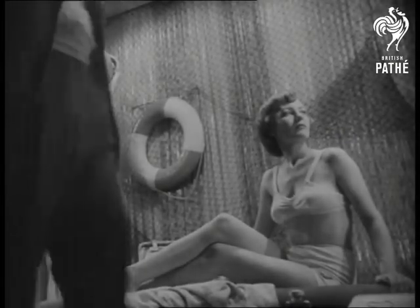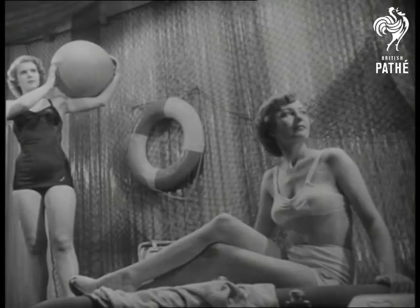A quick change into something new, and yes, now you can relax in a one-piece black rayon.